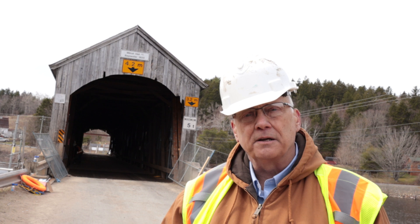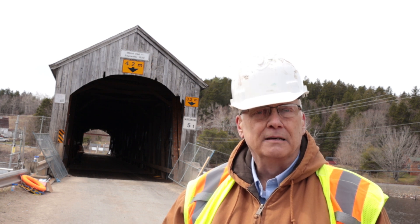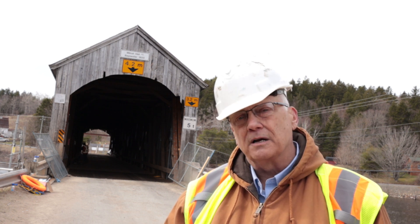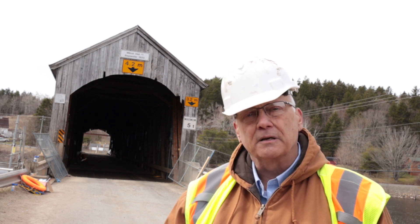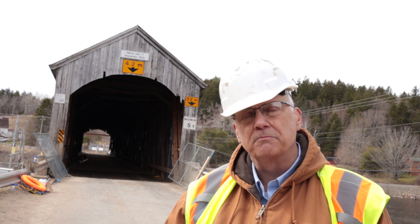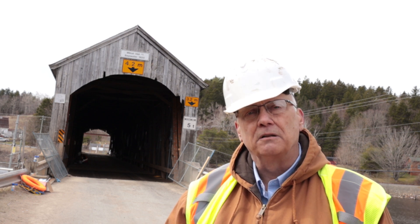The early designers realized that if they kept the connectors dry, this covered bridge would last a long time. And that's exactly what happened. Over time, the cover kept all the connectors in the bridge dry, and the bridge lasted a long time.